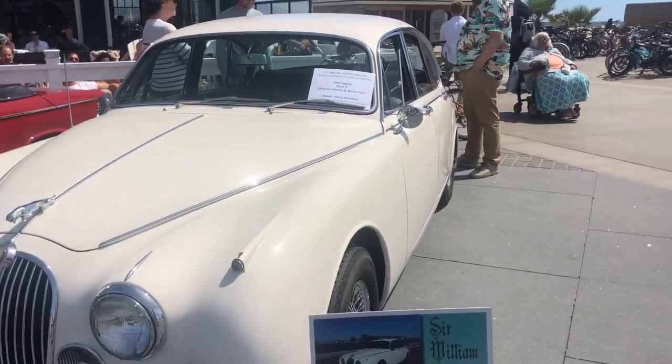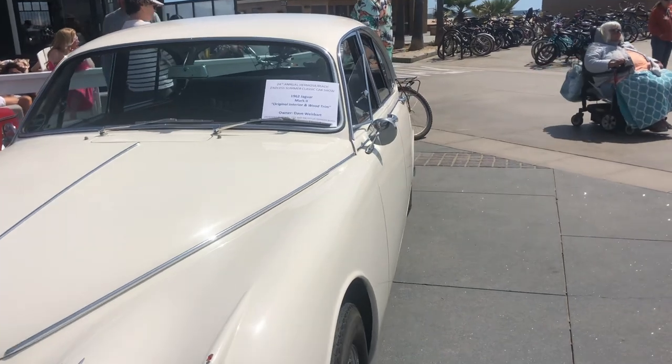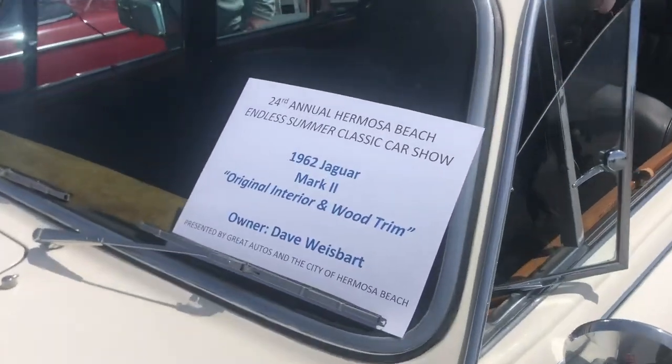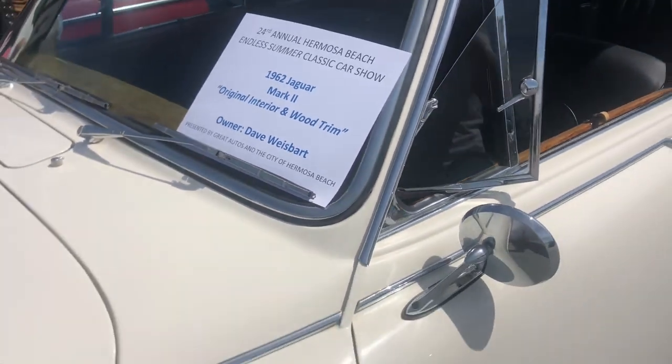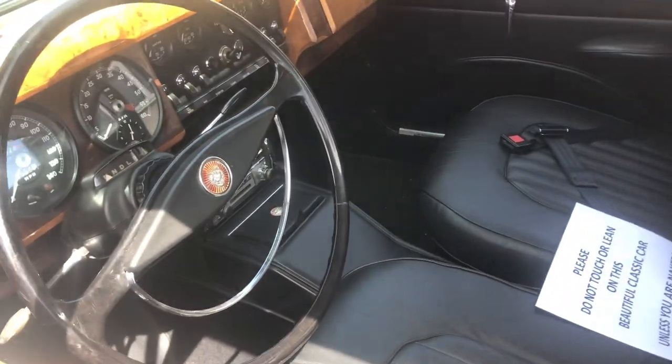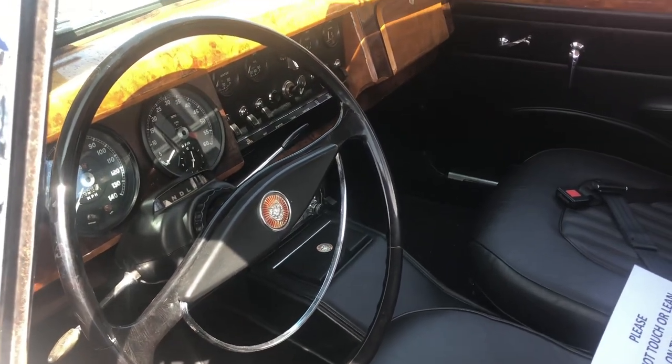This one is a Jaguar 1962 Mark II! Wow, look at the inside! Look at the wood inside! Wow!